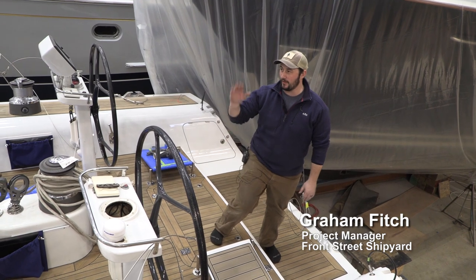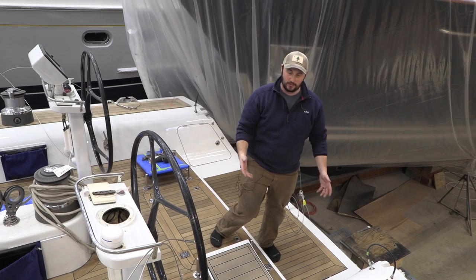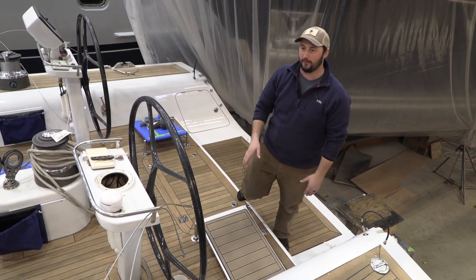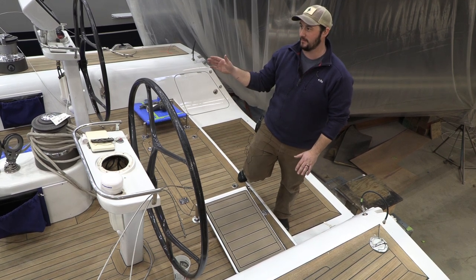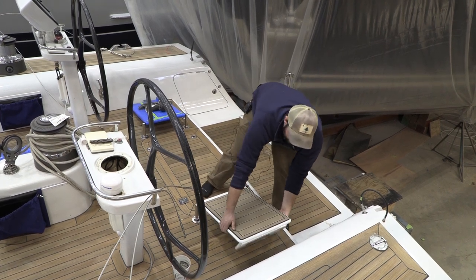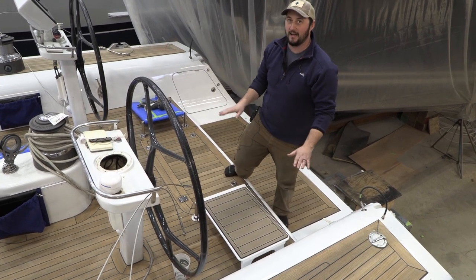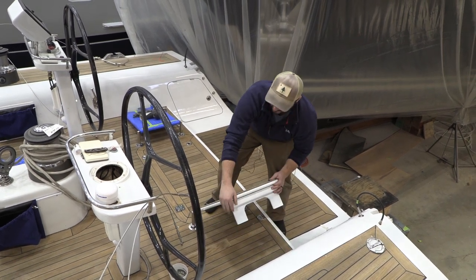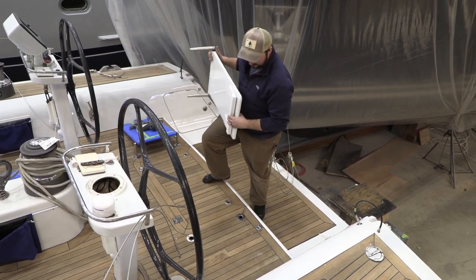One complaint the owner had was that under power especially, he couldn't see over the dodger while steering the boat, so he wanted to come up with a solution for that. What we ended up coming up with was these removable steering platforms that in this position have a 15-degree angle, so when you're steering under sail you have a comfortable flat surface to stand on. But when under power there's a kickstand that comes up and gives you a five-and-a-half-inch lift so you can see over the dodger, and when he wants to get rid of them, simply pull them out of the way and they're gone.